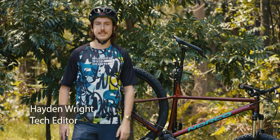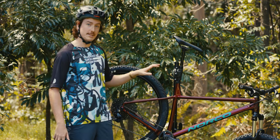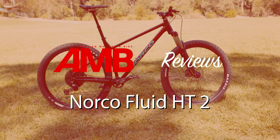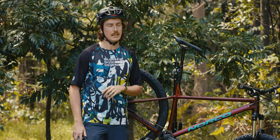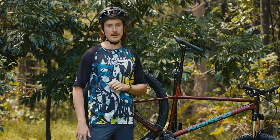Hey there, Hayden from AMB, and today we're looking at the Norco Fluid HT2. This is their self-proclaimed ultimate single track adventure hardtail — big shoes to fill. This bike has 29 inch wheels, a 120mm fork, 130mm dropper post, and is available in a range of sizes. You can pick this bike up from your local Advanced Traders dealership for $1,699.